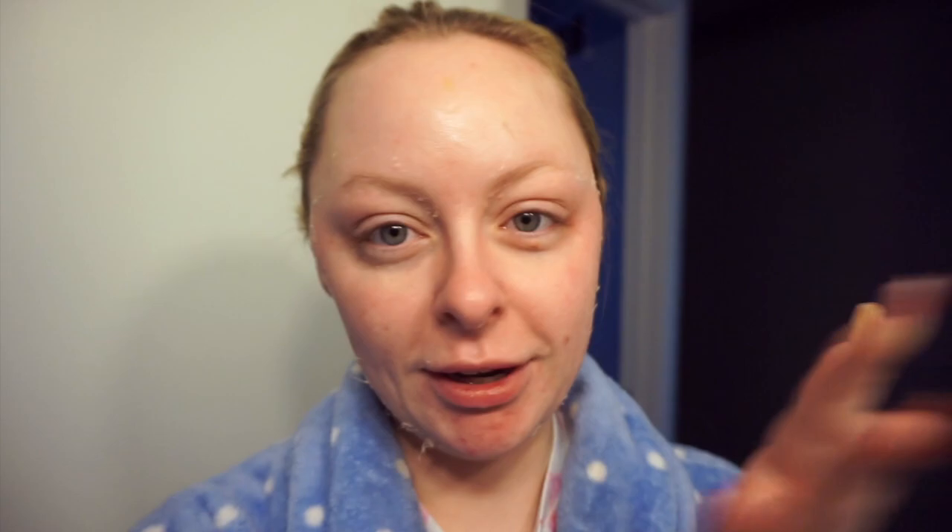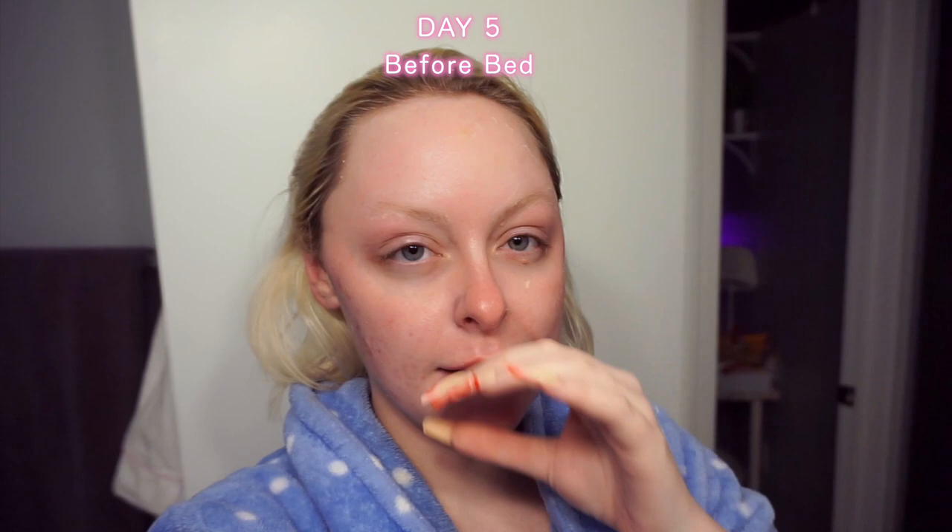This is how the skin is looking on the morning of day five. There's a lot of peeling along the jawline, up on the forehead — pretty much just everywhere we are peeling like crazy. It's getting more towards the outer perimeter, so hopefully that means we're getting towards the end of the peeling. It is the night of day five — a lot of peeling still in the forehead region, cheeks, and perimeter of the face.